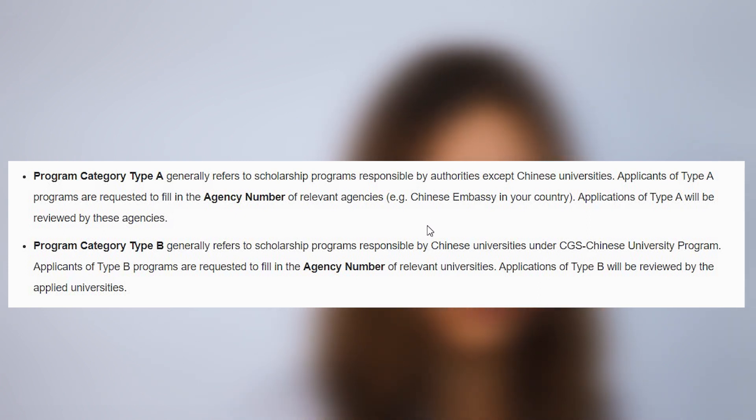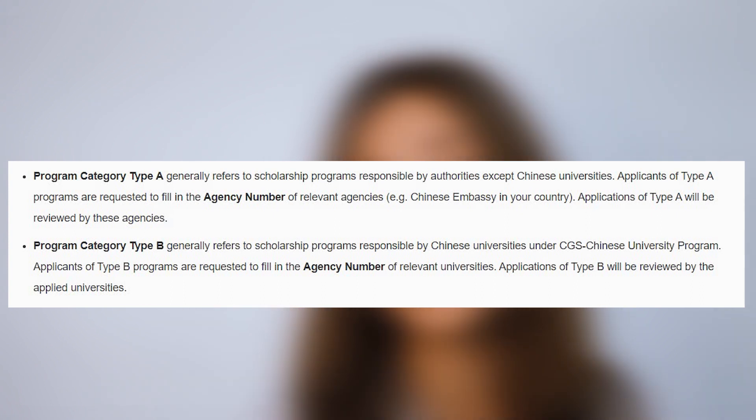Program category type A means you receive a scholarship from the Chinese embassy of your country. To do this, contact the Chinese embassy in your country, book an appointment with an educational attaché, meet him, and explain why you need and deserve this scholarship. If the attaché is interested in you, he will give you a scholarship, and then your next step is to choose a university. That paper gives you a 90% chance of getting the grant. Program category type B means you get a scholarship directly from the university you're applying to.